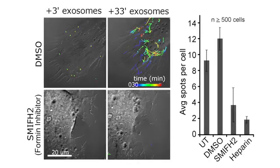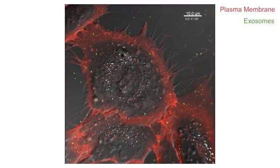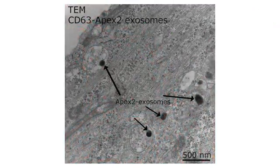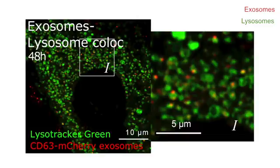Accordingly, inhibiting filopodial dynamics by blocking actin polymerization dramatically reduced exosome uptake. The researchers then turned their attention to what happens to exosomes after they enter cells at the base of filopodia. They saw that individual exosomes were internalized into endosomes and remained intact as they were trafficked through the cell and delivered to lysosomes.